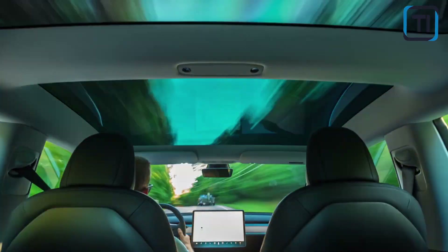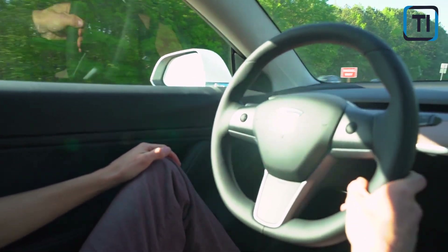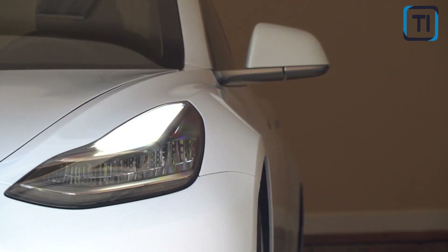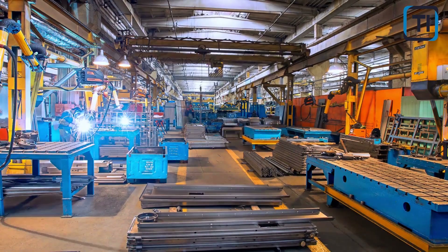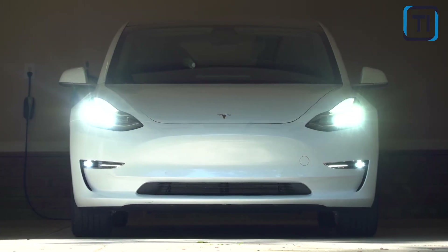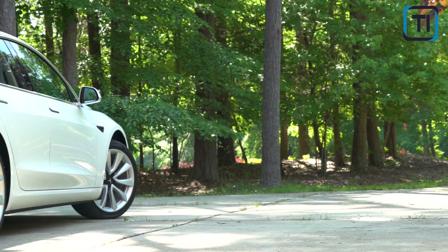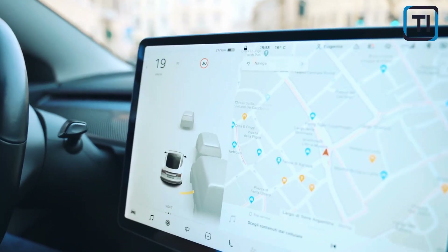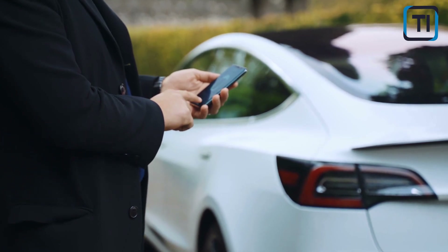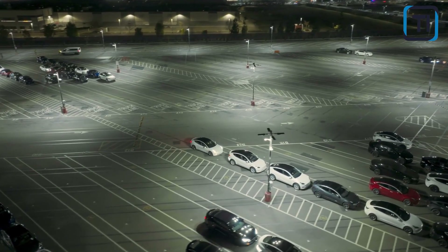The exact details and release dates for these new batteries are still unknown, but Tesla's direction is clear. The 4680 battery technology has the potential to give the company a significant advantage over other EV manufacturers, but it's important to note that the battery's success is not yet guaranteed. While the 4680 battery offers several performance and cost-saving benefits, Tesla has faced challenges in scaling up production and achieving its desired cost reductions. However, if Tesla is able to overcome these challenges and fully realize the potential of the 4680 battery, it would position the company as a leader in the EV market.